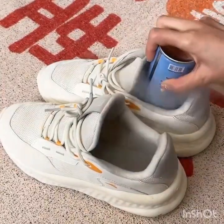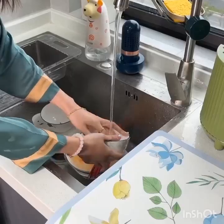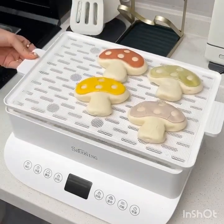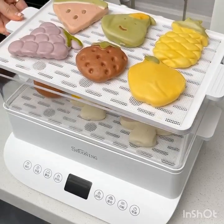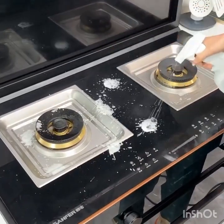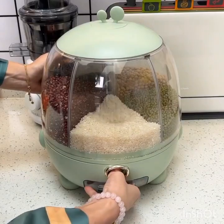Scene transitions to the bedroom, featuring a smart bed with integrated sleep tracking technology. And when it's time to rest, your bedroom becomes a sanctuary of comfort and technology. Meet the smart bed, an intelligent sleeping solution designed to enhance your sleep quality. Camera zooms in on the smart bed, showing its integrated sleep tracking technology. Equipped with integrated sleep tracking technology, this bed monitors your sleep patterns, heart rate, and even adjusts its temperature and firmness to ensure you have a restful night's sleep.